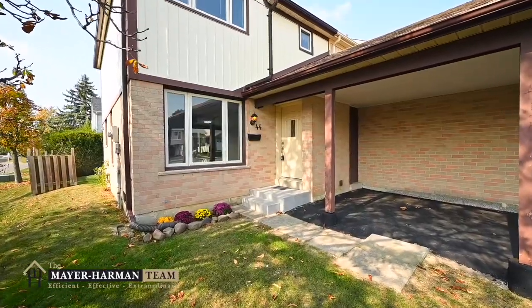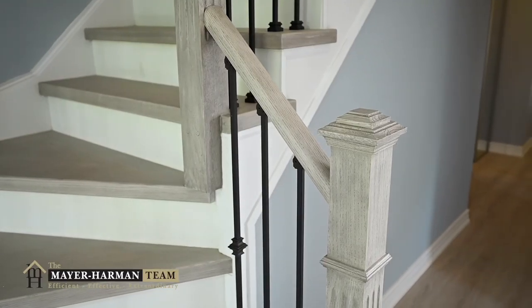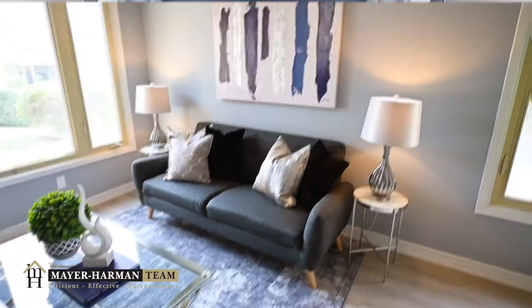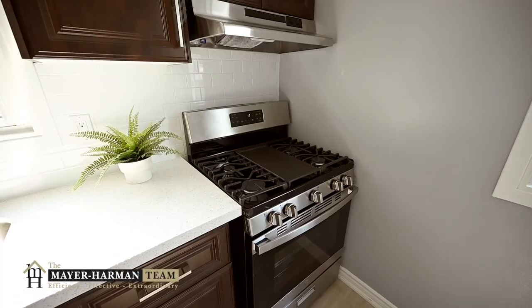Welcome to 44 Primrose Crescent. This stunning freehold corner lot house is completely renovated from top to bottom and it's only asking for $600,000. The house has been completely gutted by a professional contractor who stands by his work. Their team replaced the flooring, baseboards, kitchen, bathrooms, and basement.